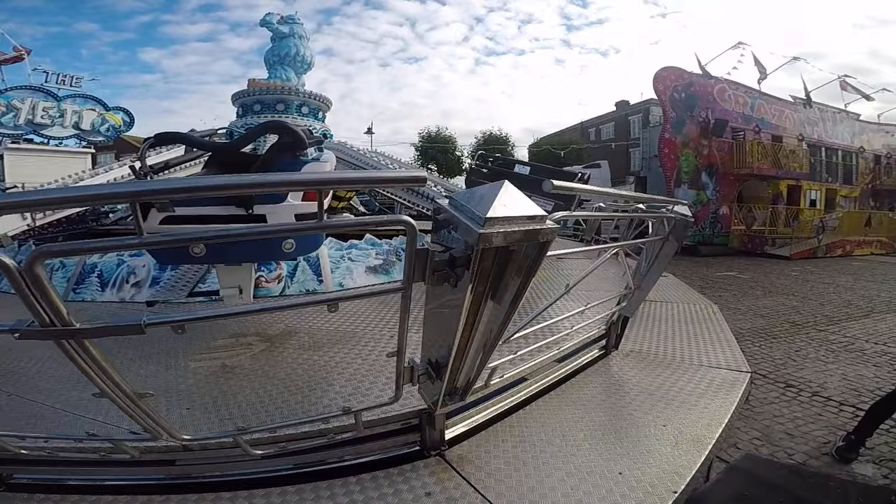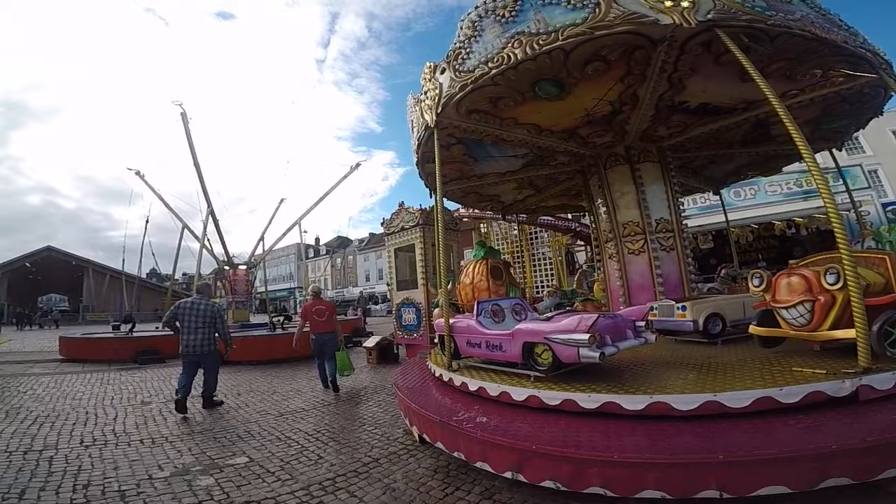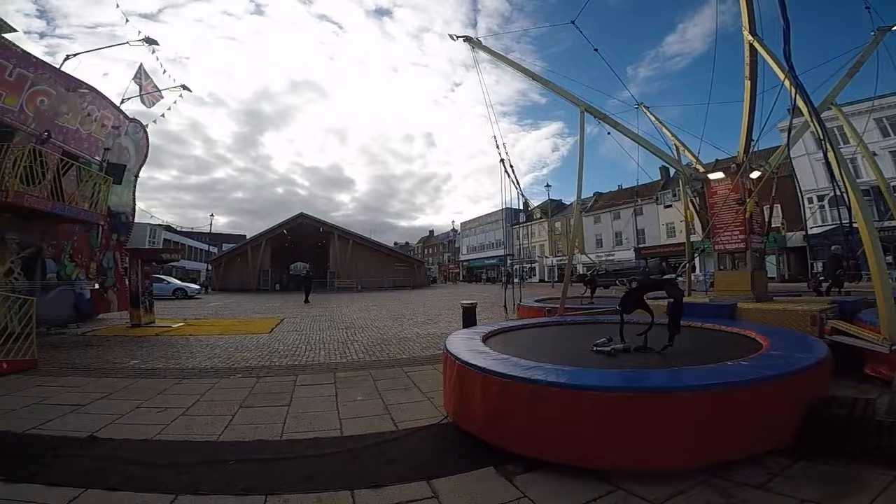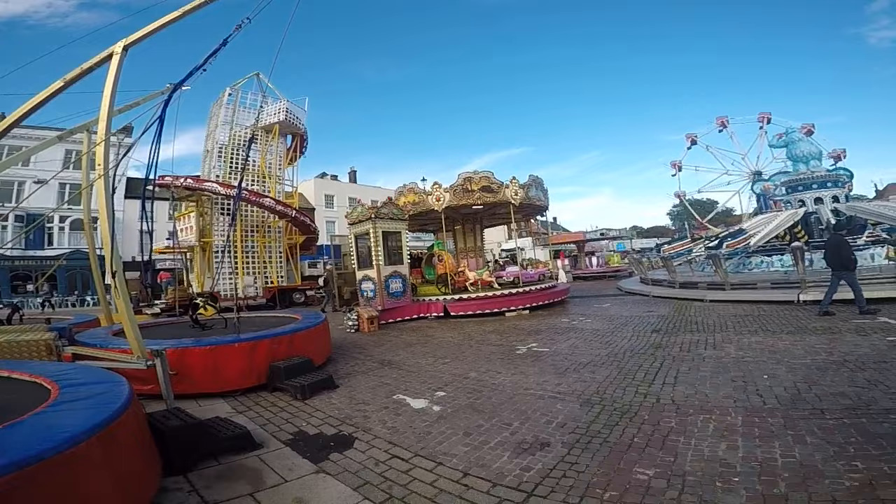Quite a lot, actually — more than I thought there would be. I thought it was going to be Grey Brothers maybe here with their selection, but they did say waltzer, so I thought, well no, they don't have a waltzer anymore. I don't know who it is, but it's a nice little fair — lots to see, lots to do. So that's the tour round. We'll do some on-ride and off-ride later on. I hope you enjoyed that, and we'll catch you later for some more goodies.